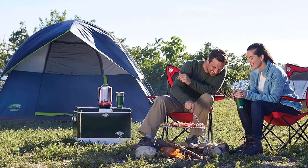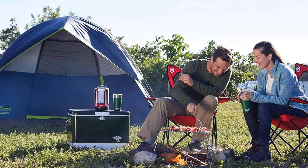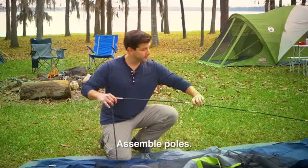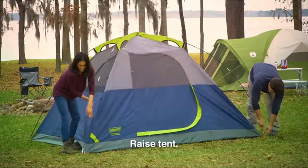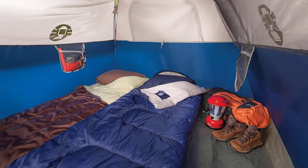The Colmanson Dome is designed to be weatherproof, featuring welded corners and inverted seams to keep water out, along with an included rainfly for extra protection. Tested to withstand winds over 35 miles per hour, it promises durability.